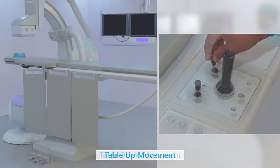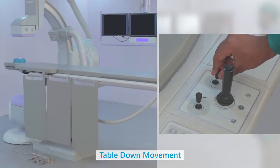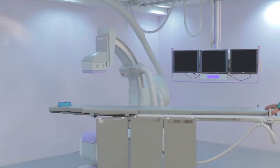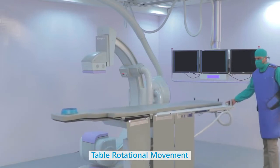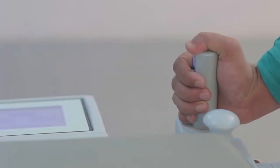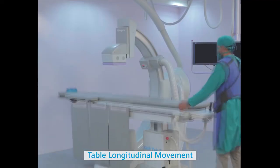Apart from all major movements of this specially designed low-height cath table, the pivot movement of the tabletop with electromagnetic locks enables stopping at any desired position. Such movements provide quick access to the patient in emergency situations like CPR.